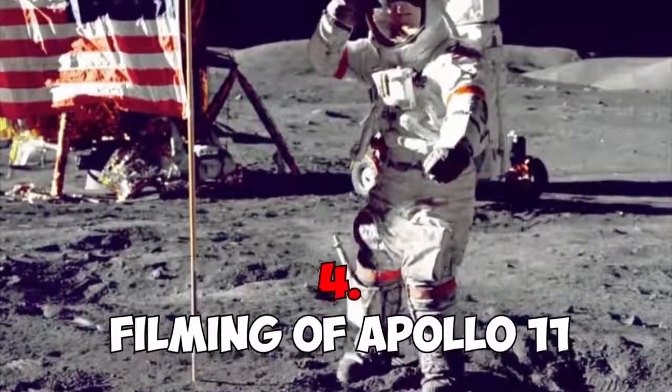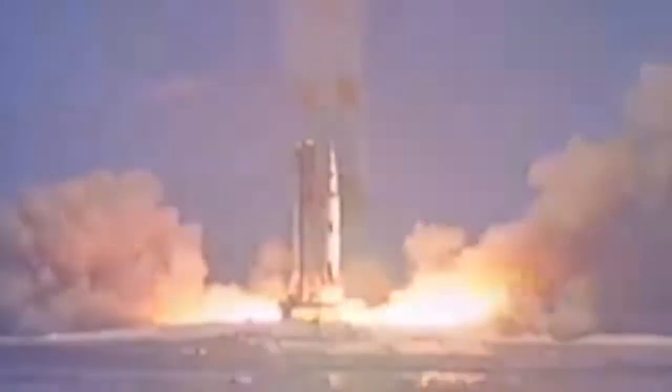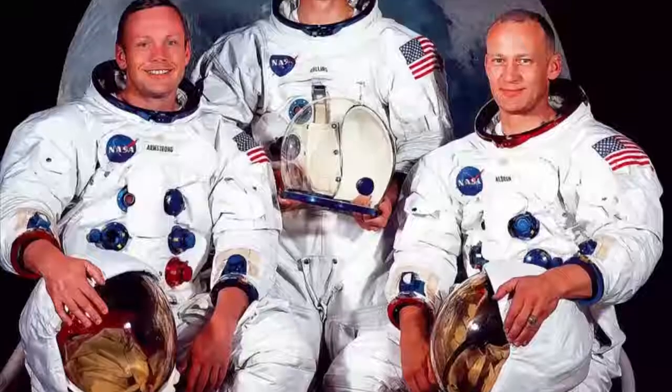Number four: the filming of Apollo 11. Everyone knows what Apollo 11 is, but for those who don't, this was a manned space mission from the United States whose goal was to get a man to walk on the surface of the moon. The crew was Commander Neil Armstrong, Edwin Aldrin, and Michael Collins. This historic milestone became a reality on July 21, 1969.